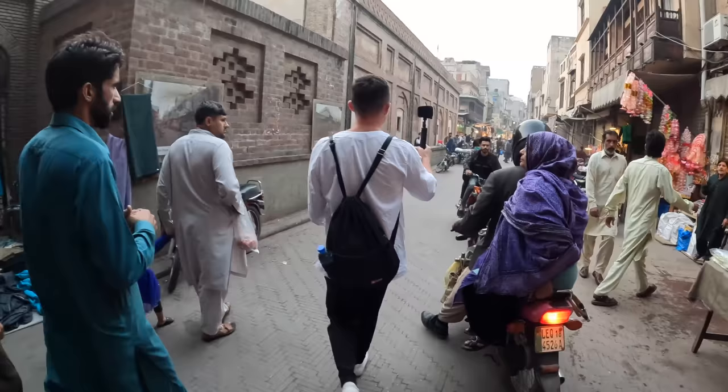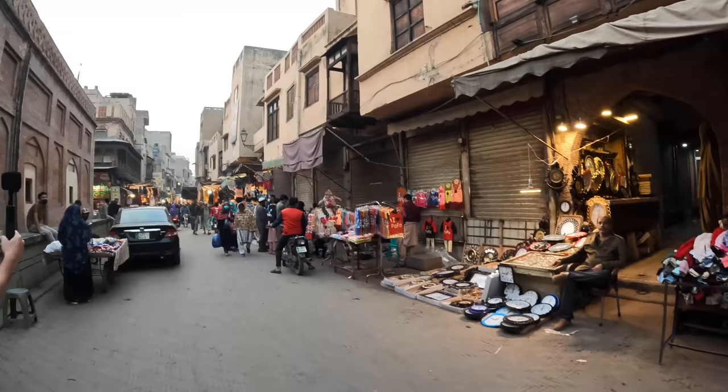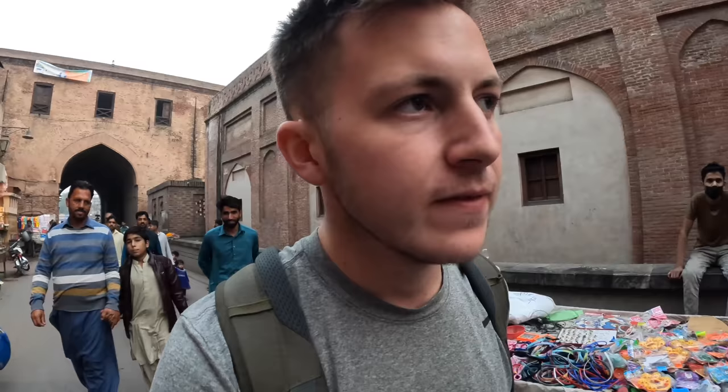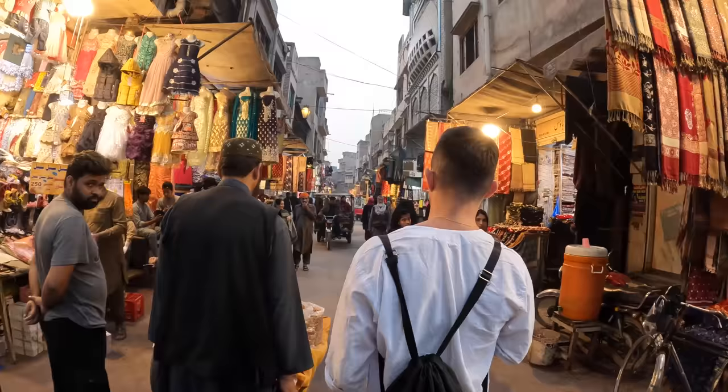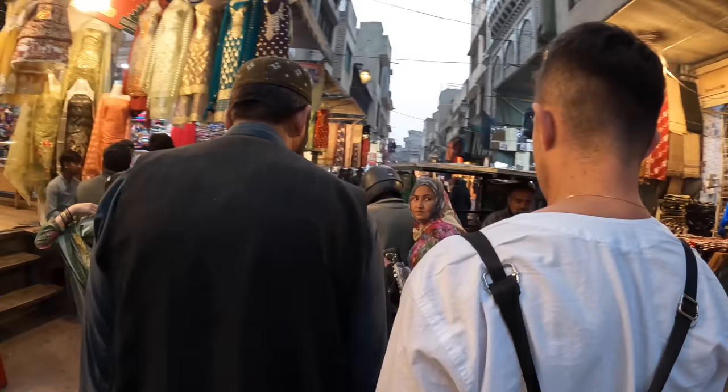It's absolutely crazy here as per usual — you probably would have guessed that. We're just walking through; we've got some clocks, some clothing, and I'm excited to see what we can find. I need a couple of things. It looks quite cool — very cool markets, very high buildings, very thin streets, and it's buzzing.